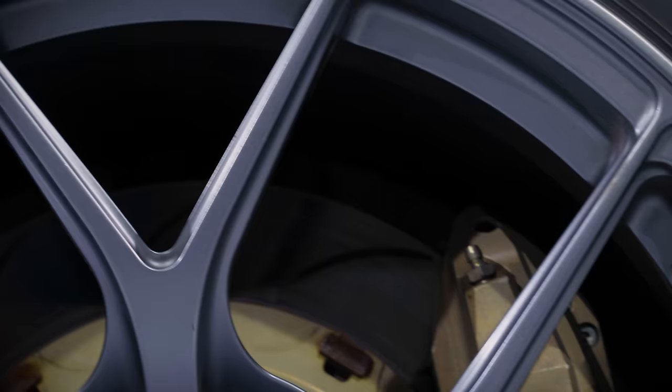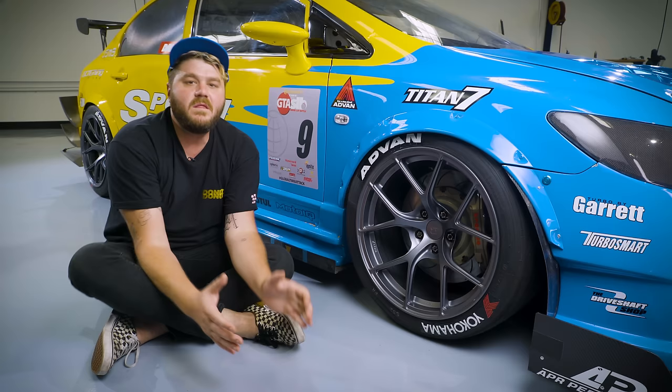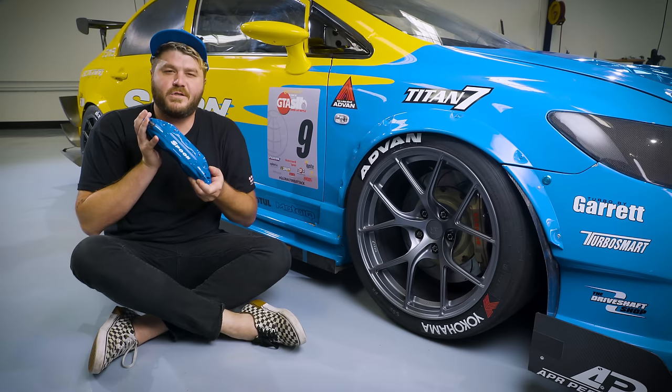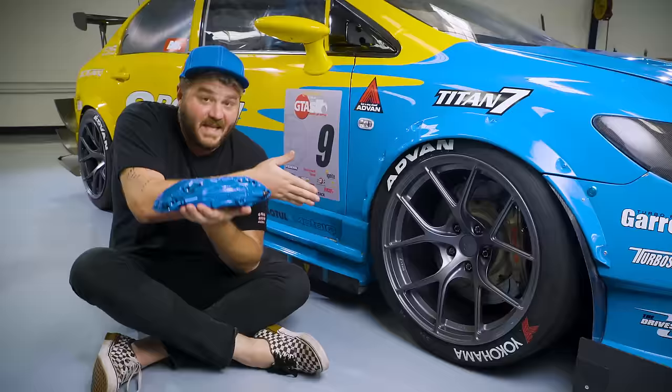Although the car is pretty light, it still needs big Brembo six-piston calipers. For those wondering why they aren't using their own super rare Spoon brake kit — well, Brembo made those too, and they were based on these. So joke's on you fanboys.